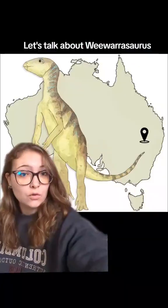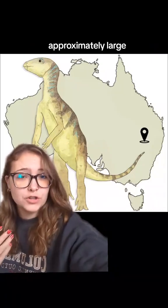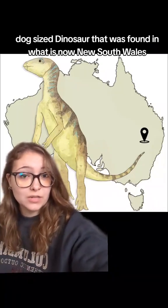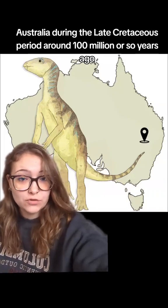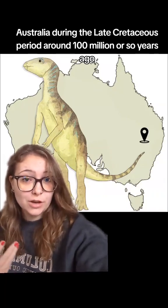Let's talk about Wewarasaurus. Wewarasaurus was a type of rather small, approximately large dog-sized dinosaur that was found in what is now New South Wales, Australia during the late Cretaceous period, around 100 million or so years ago.